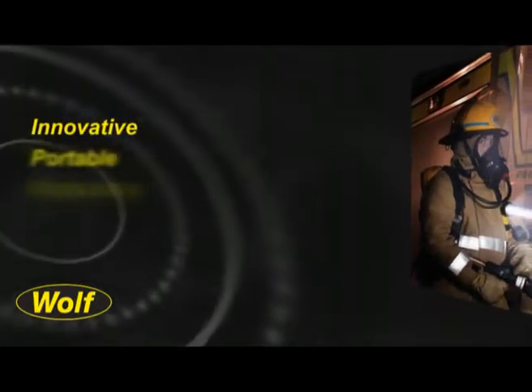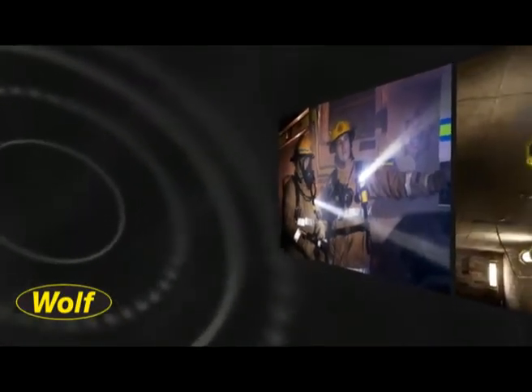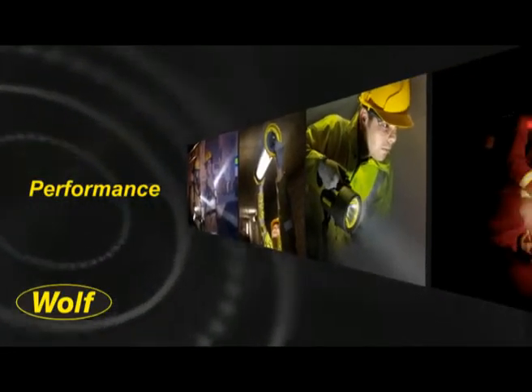The Wolf Safety Lamp Company is the market leader in innovative portable and temporary lighting solutions for safe use in explosive atmospheres. The Wolf brand is synonymous with quality, reliability and performance in hazardous areas.